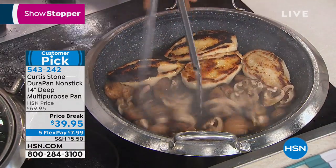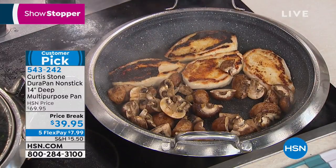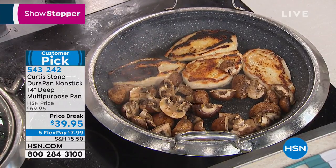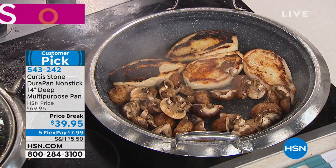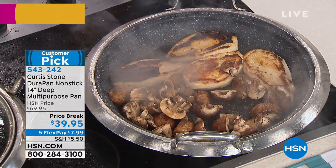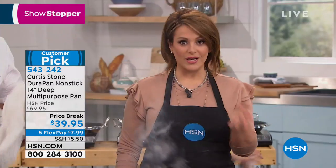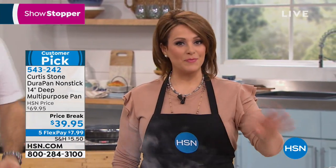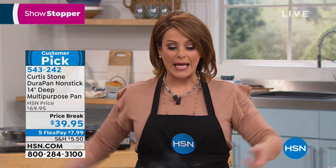Look at the capacity — you literally have four chicken breasts; that could be dinner for your entire family. You don't get a 10-year warranty with a new car these days — no car manufacturer gives you a 10-year warranty. So for $7.99 you can break this down over time instead of paying the $39.95. Remember, this is a $70 customer pick pan on a temporary price break while chef is here. Take advantage today — 14-inch diameter, goes right from the oven to the table with those stay-cool handles.